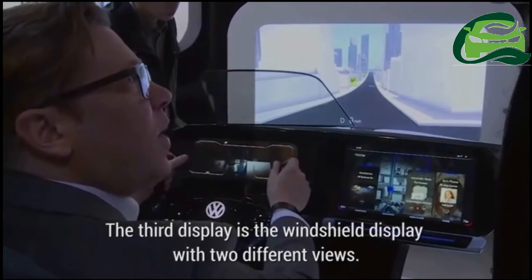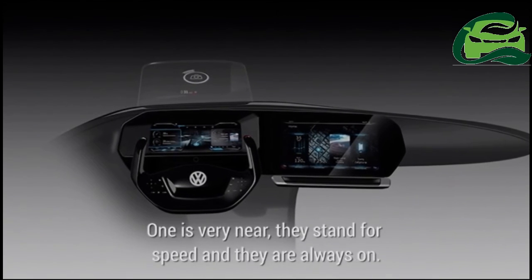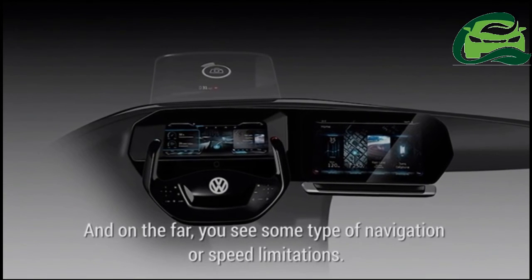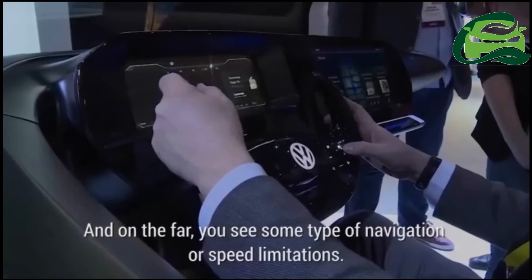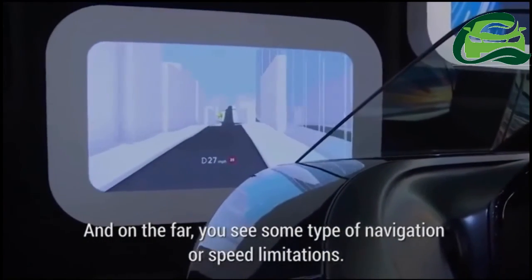The third display is a windshield heads-up display with two different views. One is very near — sensing the speed and always on. And on the far view you see navigation or speed limitations.